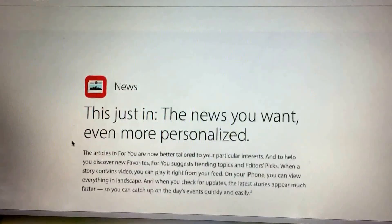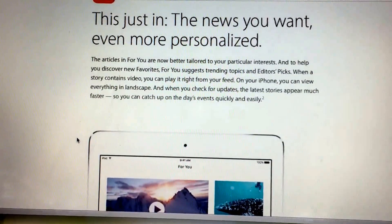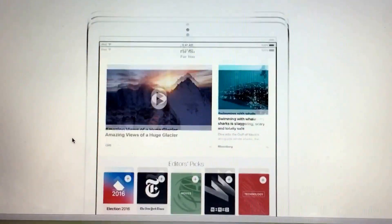On to the next: the news app. I looked at it — it's just that you can personalize it more. For me, I really don't use that news app, but if you do, supposedly you can personalize it more. It doesn't excite me, at least.